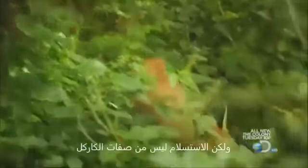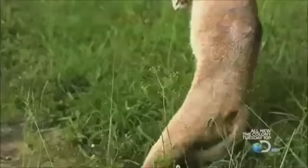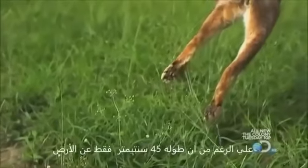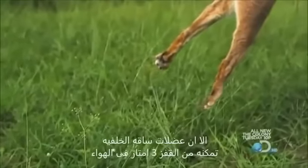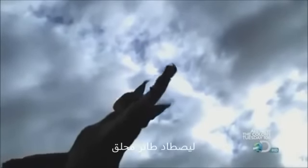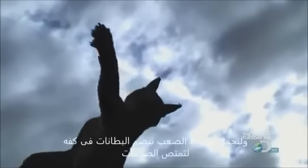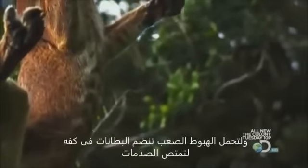But giving up is not in the Caracal's DNA. Although he's just 18 inches tall, the cat's rear leg muscles can launch him ten vertical feet into the air to swipe birds in flight. To withstand hard landings, the cat's padded leg joints act like shock absorbers.